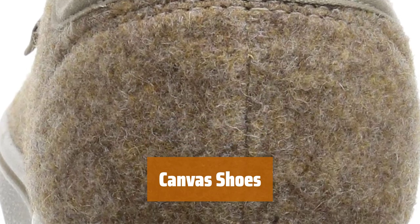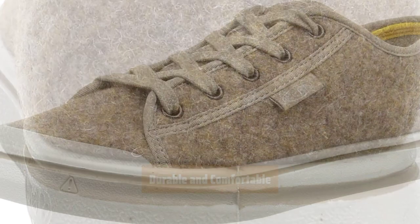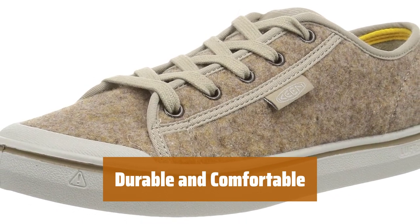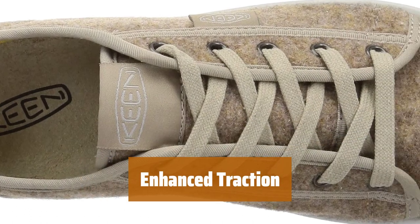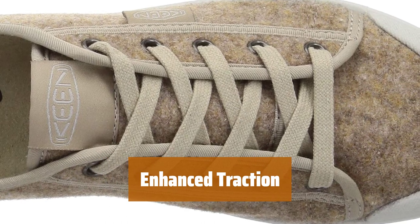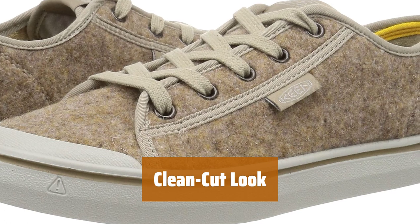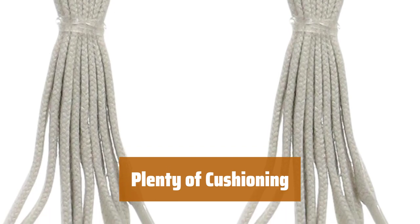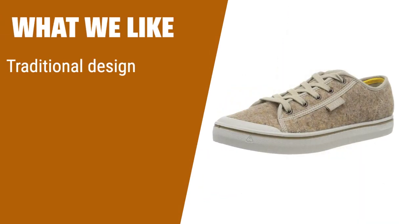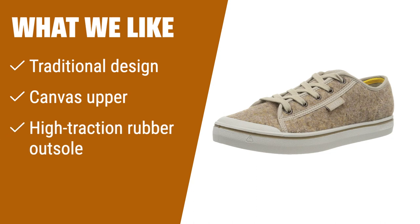Number 4. These shoes feature a traditional design that never goes out of style, perfect for everyday wear. With a canvas upper and lining, they offer durability and comfort for long-lasting use. The high-traction rubber outsole provides improved grip on various surfaces. The lace-up design gives them a sleek and clean-cut appearance. Featuring a polyurethane midsole with soft cushioning for added comfort throughout the day. If you prefer shoes with a timeless design, durable canvas upper, and high-traction outsole, these sneakers are a great option for everyday use.